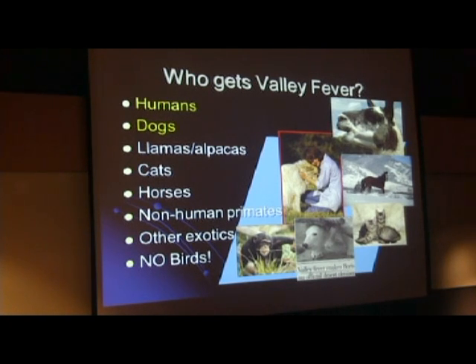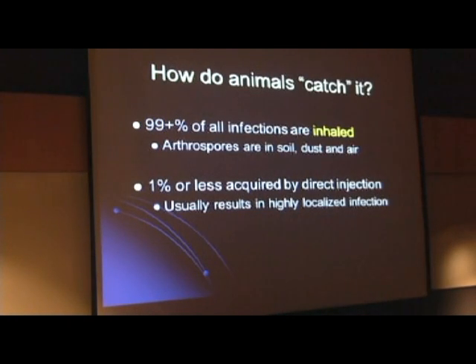Non-human primates are very susceptible and are primarily limited to zoos, so this has a big impact on zoos. Marine mammals also get infected—it's been found in sea lions, dolphins, and sea otters. The vast majority of all infections that animals get are breathed in. Very rarely, an infection can be acquired by direct injection—perhaps a spore got into a wound. But generally speaking, spores enter the animal body because they breathe them in. Regardless of where they end up—in the bone, eye, or brain—they usually enter by way of the lungs, as is true of humans as well.